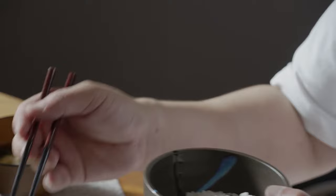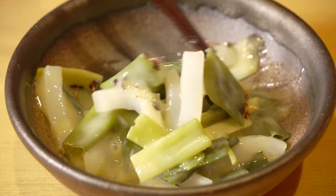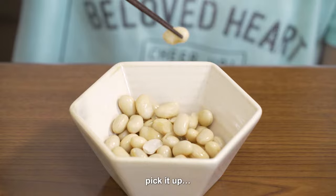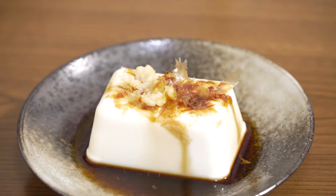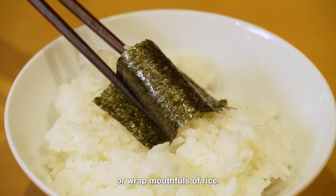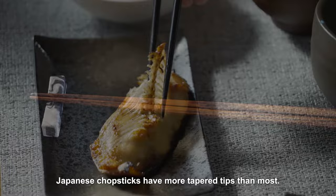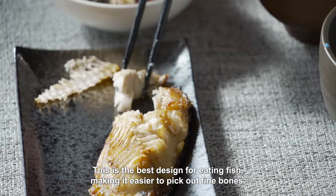For such a simple device, chopsticks are very versatile. You can mix food, pick it up, slice soft items, or wrap mouthfuls of rice. Japanese chopsticks have more tapered tips than most — this is the best design for eating fish, making it easier to pick out fine bones.